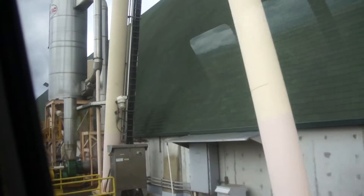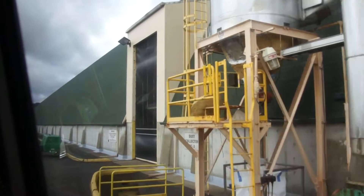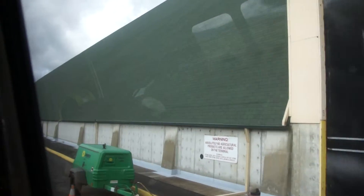Loading to the vessel is weather dependent — it can't be raining. It's exposed to the sky on the ship. All the conveyors are covered, but on the ship it's not covered; there's a big open hole. We'll take a look when we go down there — the holes are open right now. They're actually loading, so you'll be able to see that.